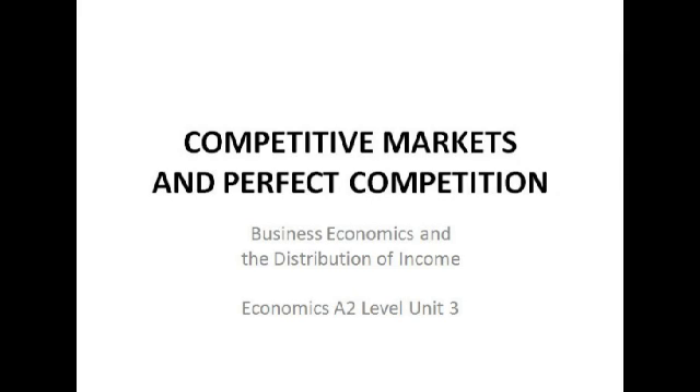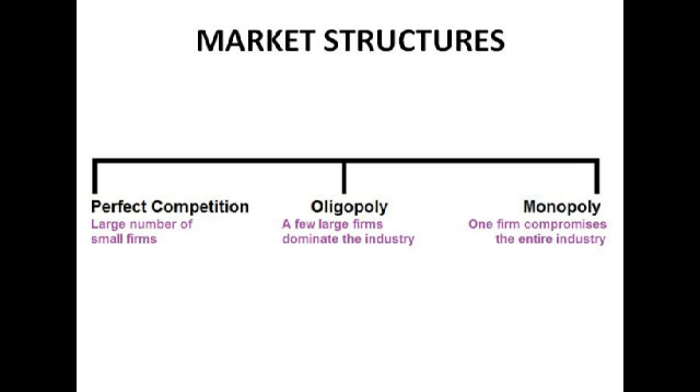Hello, this is Dani and this is my video on competitive markets and perfect competition. It's quite simple in terms of graphical content, not quite as challenging as some of the other sections we're going to have later. There are lots of different types of market structure we're going to look at in various sections. The one we're going to look at now is perfect competition, which is when there's a large number of small firms, and we'll come on to more detail about the assumptions for perfect competition in a minute.